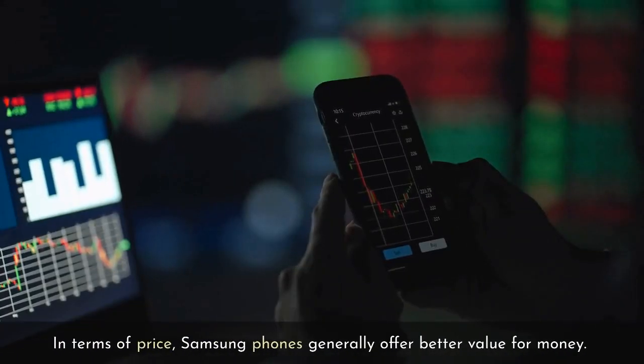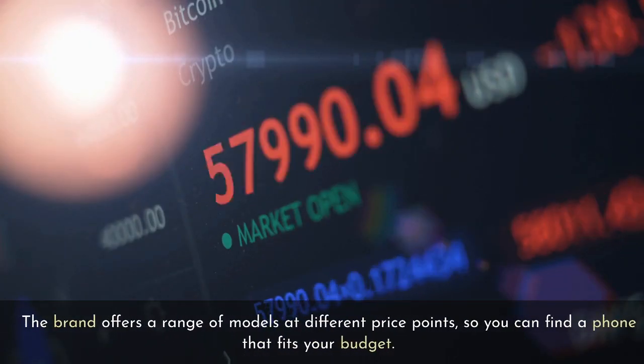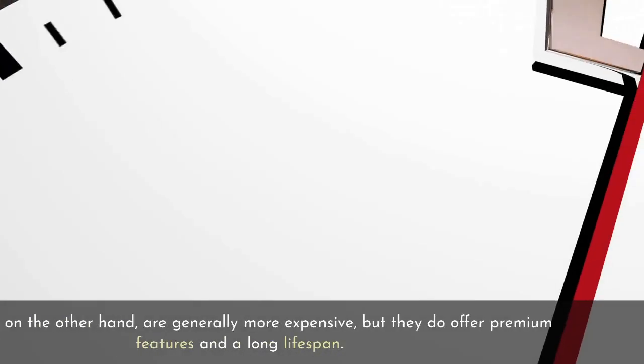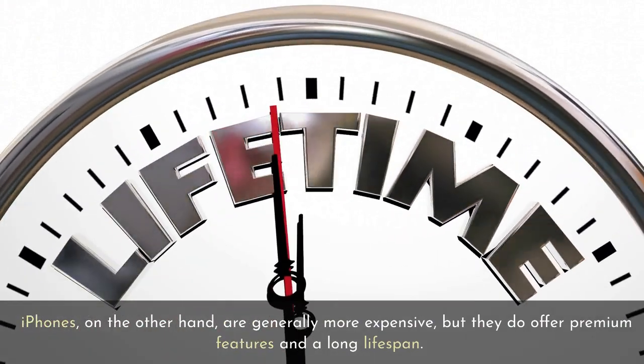In terms of price, Samsung phones generally offer better value for money. The brand offers a range of models at different price points, so you can find a phone that fits your budget. iPhones, on the other hand, are generally more expensive, but they do offer premium features and a long lifespan.